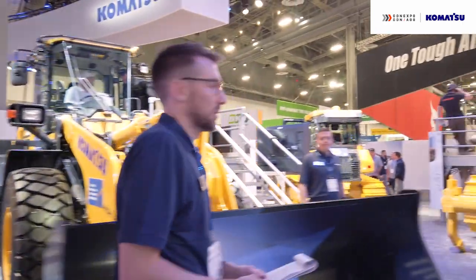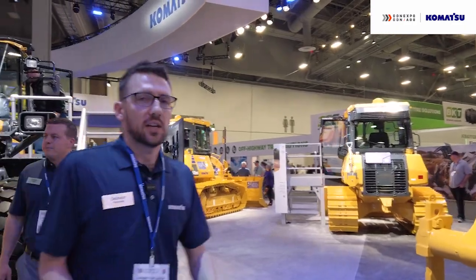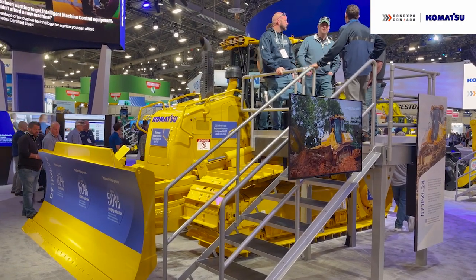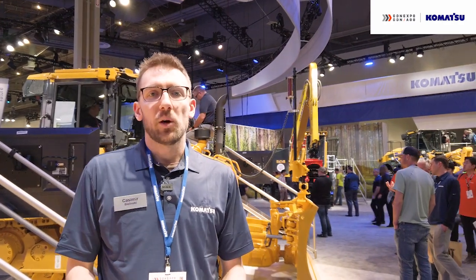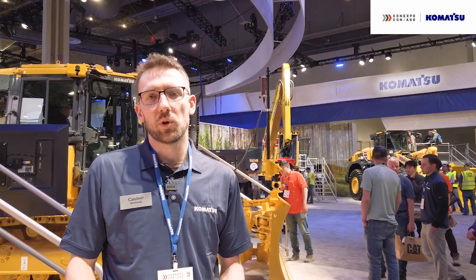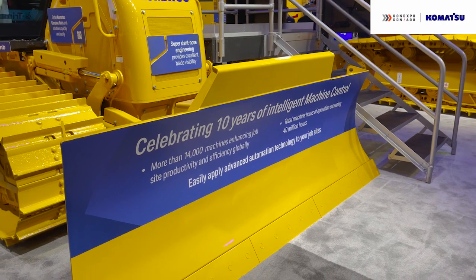Here we're going to start talking about some of our dozers. We've asked customers if they remember the LASCON Expo in 2020, because we actually launched this machine — the D71-PXI-24 — there. We've received great feedback on the increased power, the slant nose design that gives operators better visibility, and the IMC 2.0 technology bringing 3D GPS guidance data to the machine — helping close the operator skill gap and achieve more precise grade. We're also celebrating 10 years of intelligent machine control and are happy to announce over 14,000 IMC machines in the field globally today.